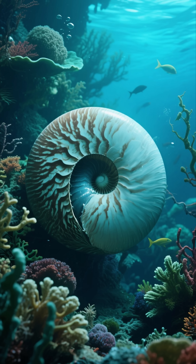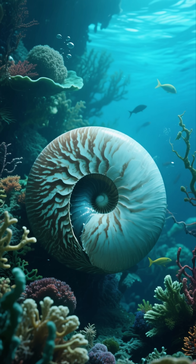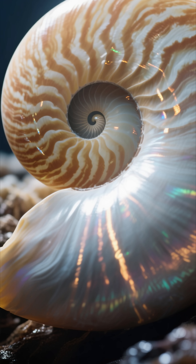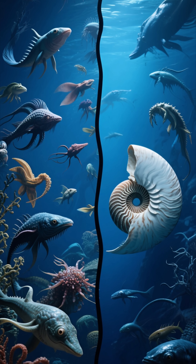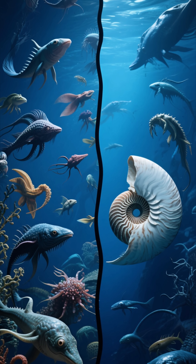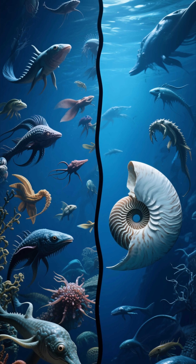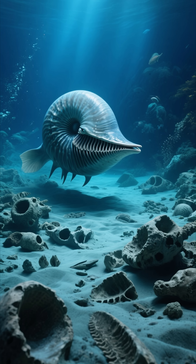Nature literally couldn't improve upon it because it was already flawless. It's a perfect survivor. Think about that for a moment. While other species have been in a constant arms race of adaptation — growing bigger, faster, or fiercer — the Nautilus has remained a constant.